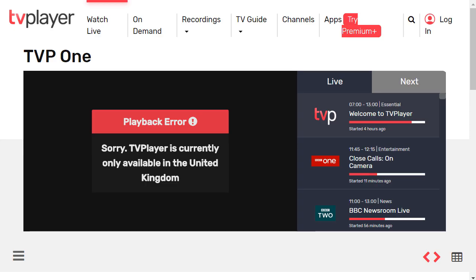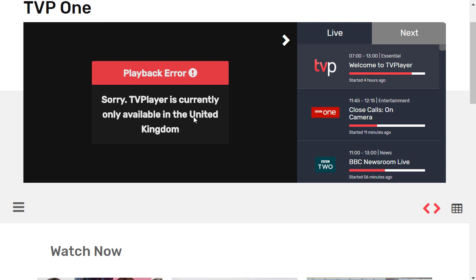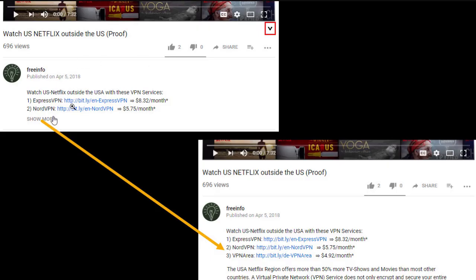And then also the TV Player. If I want to watch something here, it says 'Sorry, TV Player is currently only available in the United Kingdom.' So what can you do? Below this video you will find a list with good VPN providers — just click on 'show more' and you can see the whole list.